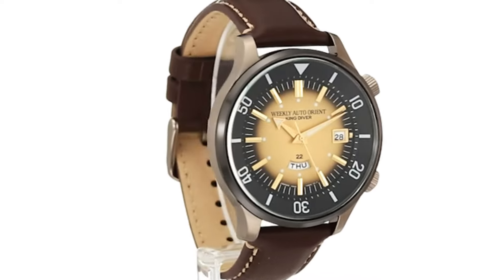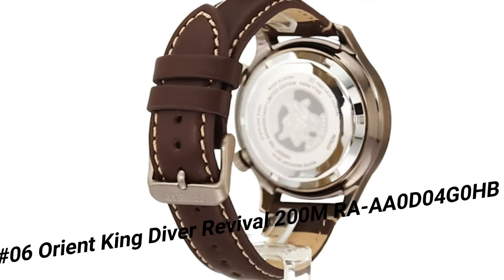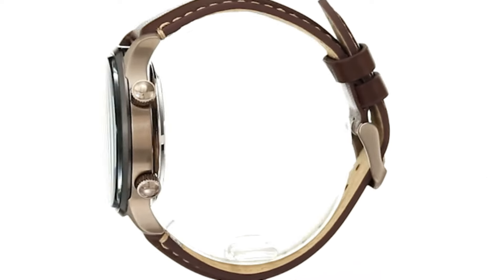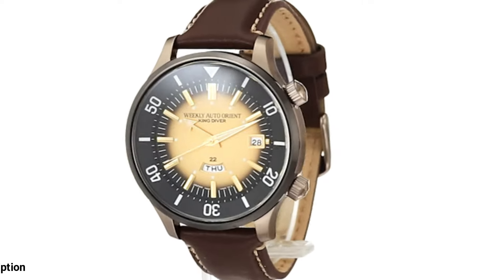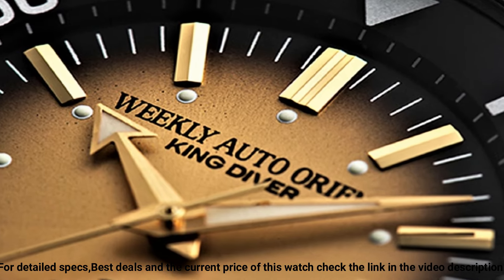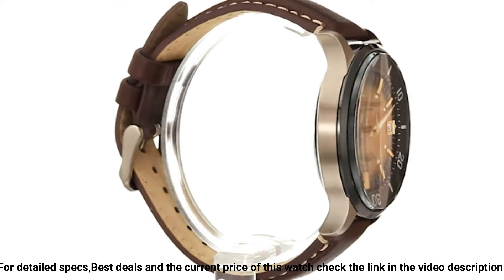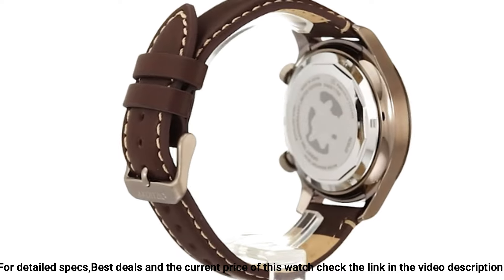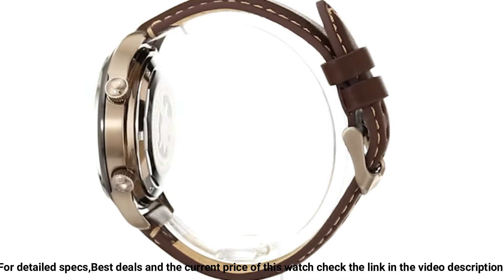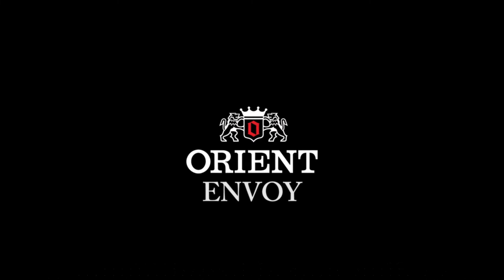Number 6: Orient King Diver Revival 200M-RAAA0D04G0HB. Great piece with classic and beautiful proportions. Dial window material type: Mineral. Display type: Analog. Clasp: Buckle. Case material: Stainless Steel. Case diameter: 43.8mm. Case thickness: 14mm. Band material: Leather. Band size: Men's Standard. Band width: 20mm. Band color: Brown. Dial color: Gold. Bezel material: Stainless Steel.